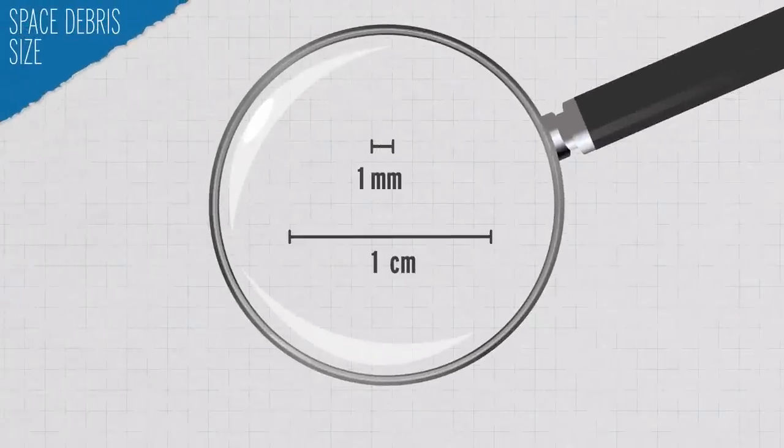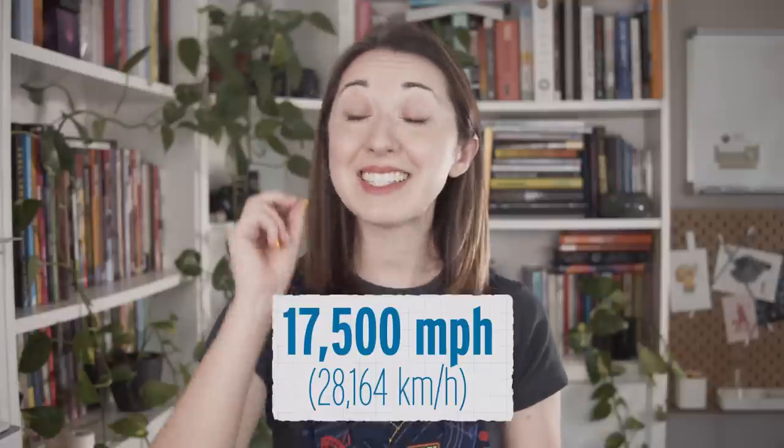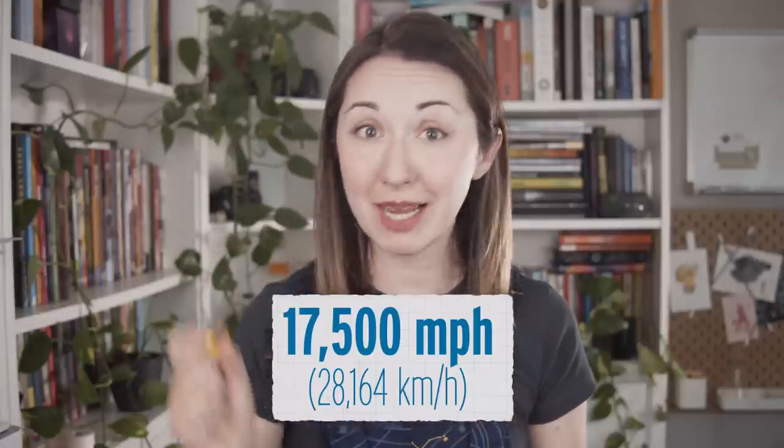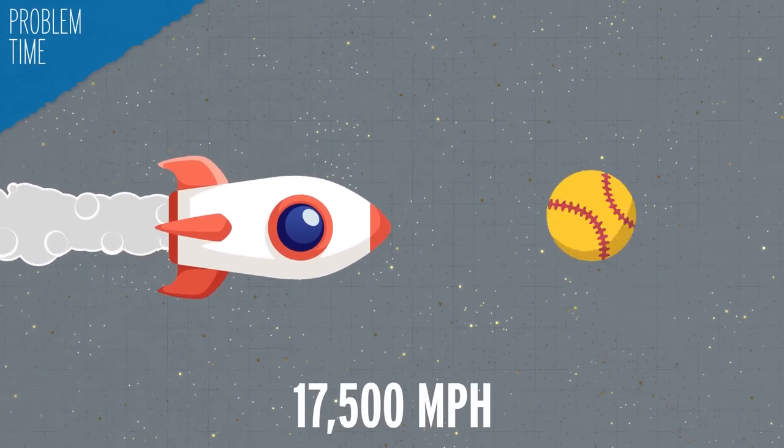It's a bit hard to conceptualize how much of a problem space debris is, because space is really big and a lot of this debris is pretty small. The majority of mission-ending threats come from debris between one millimeter and one centimeter in diameter, but estimates suggest there could be over 100 million pieces of it out there. As of June 2022, the Space Surveillance Network is tracking nearly 40,000 objects larger than a softball — and this stuff is traveling at 17,500 miles per hour, zipping around us.